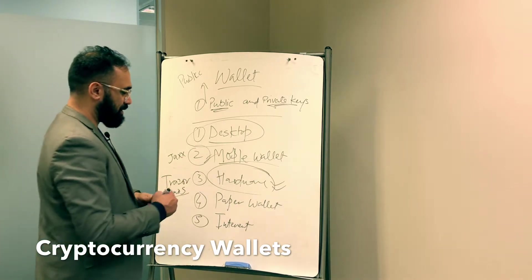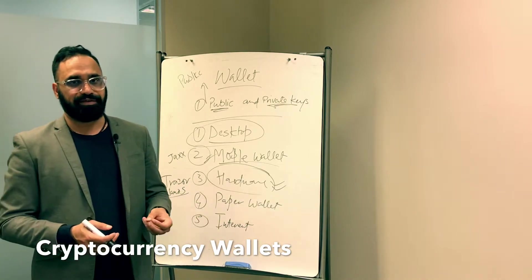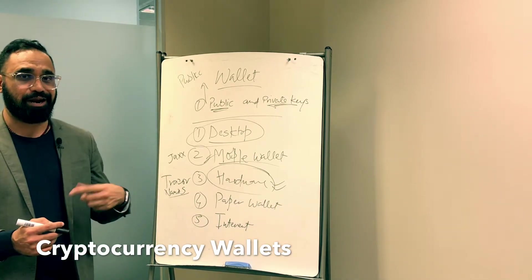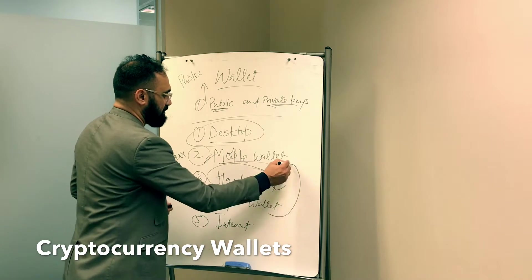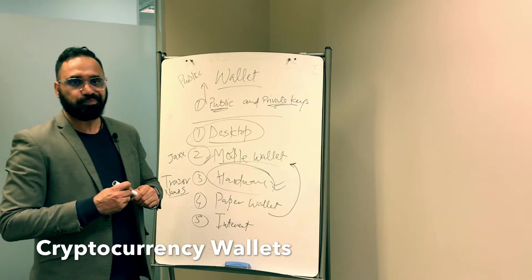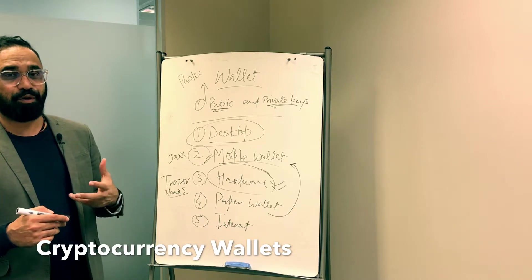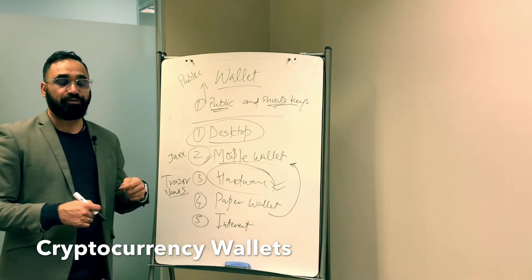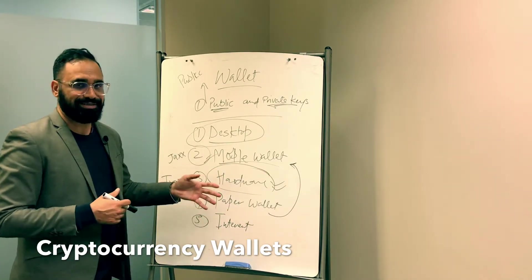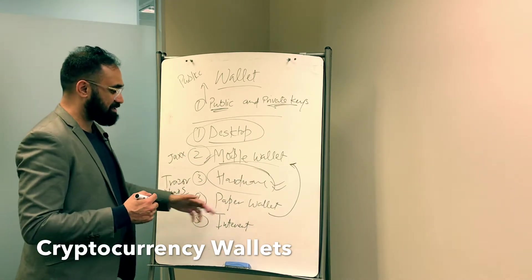Paper wallets — as the name says, you download everything and put it on a paper wallet. It's essentially a printed wallet on a sheet of paper where you have all your public and private keys. The biggest issue with a paper wallet is that if you want to do a transaction — send money in or out — you need to import it into one of the other wallets, like a mobile or desktop wallet, to be able to send and receive. Paper wallets are good for a one-off situation, like giving a gift to someone, and they can then import it into their own wallet. But if you spill tea on it, it's gone.